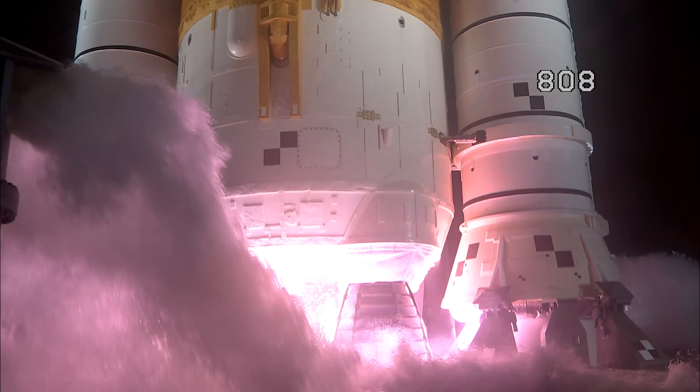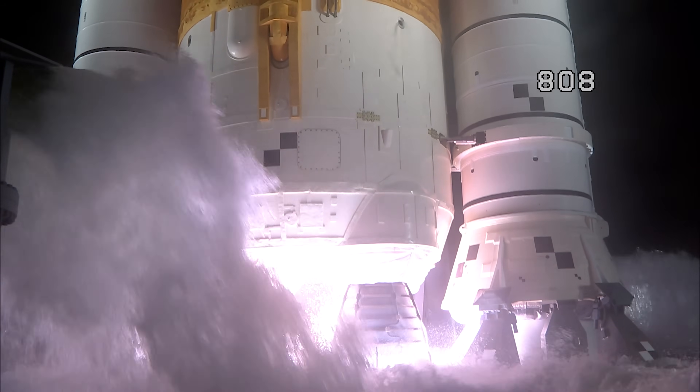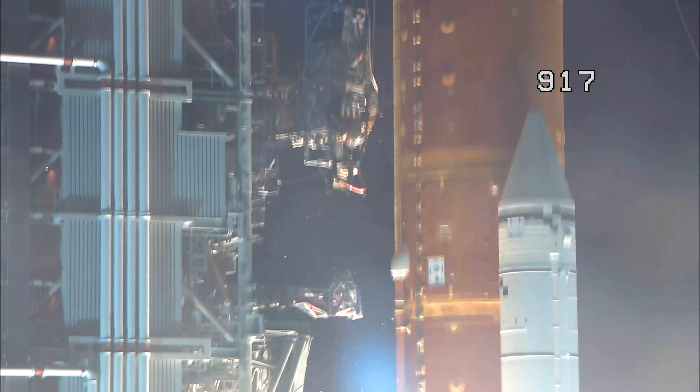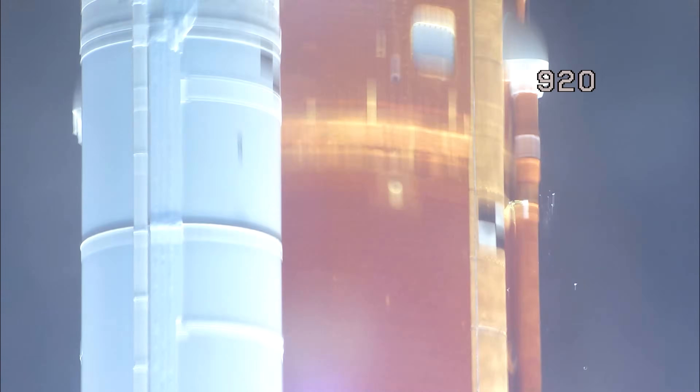Liftoff happens once the core stage engines start and the solid rocket boosters ignite. The rocket rapidly gains speed as it lights up the sky.